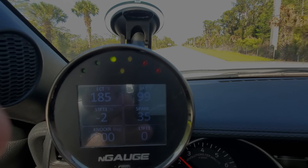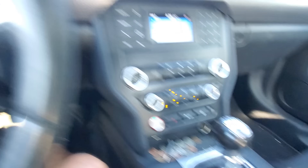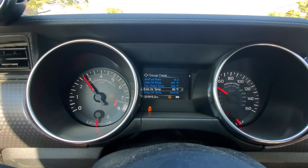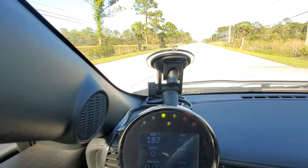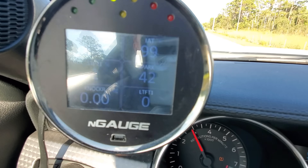Here we are again — Octanium in the tank, third gear, Advanced Traction off, inlet air temp 99°F. Let's do the same thing and see how much timing it sees with the same tune with Octanium in the tank.